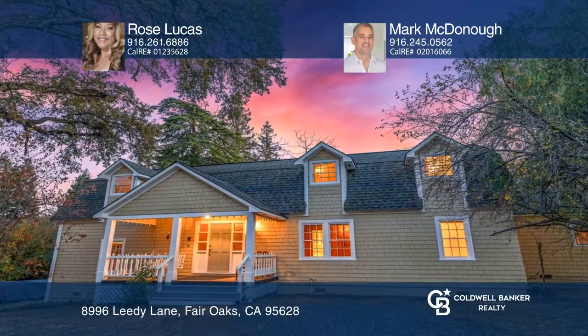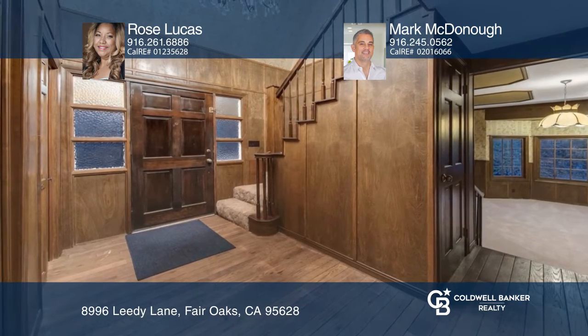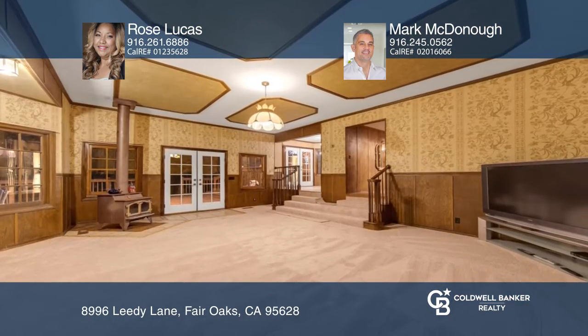This five-bedroom, three-bathroom Victorian-style home has 1.33 acres that offer a variety of gorgeous trees, abundant in fruit.